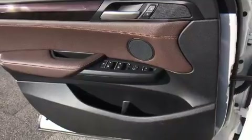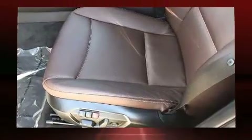BMW prioritized fit and finish as evidenced by a power moonroof, a power liftgate, and more.